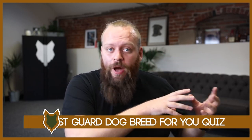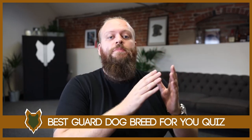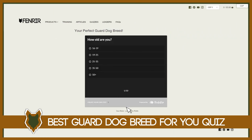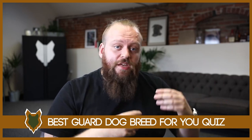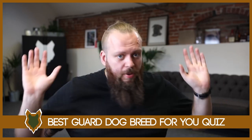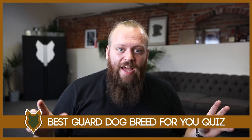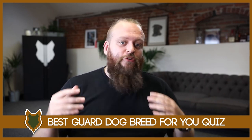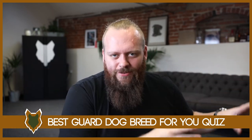Just a quick interruption — over on our website, FenrirCanineLeaders.com, we have a completely free quiz that I designed myself for you to take. It asks you a few questions about things I think are really important for finding what guard dog breed will be perfect for you. You answer the questions honestly, and at the end it will give you what I think the perfect guard dog breed for you is. It's completely free — there'll be a link in the description box below. Even if you're not necessarily interested in getting a guard dog breed anytime soon, a lot of people have found it really fun just to see what kind of breed I would recommend for you.